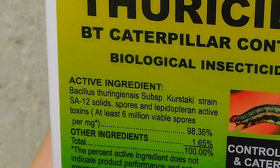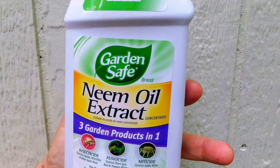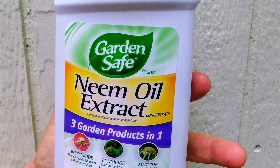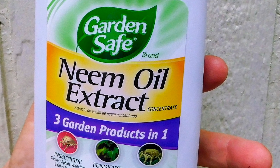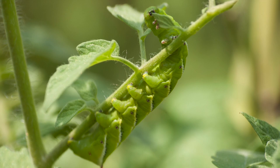Two of the safest of these are BT and neem oil. BT, or Bacillus thuringiensis, is made from a type of soil bacteria and it targets caterpillars. It's often sold as Dipel or Thuricide. Neem oil is made from the seeds of a common tropical tree. It's a more general insecticide and it works on more than 200 species of insect pests. Neem oil also offers some protection from fungal diseases. The insect repellent and BT and neem are not very toxic, but it's a good idea to wait a few days after spraying and then to wash crops carefully before eating them.